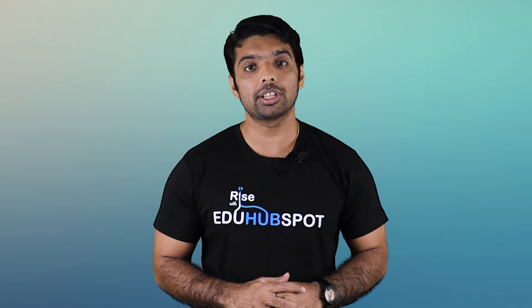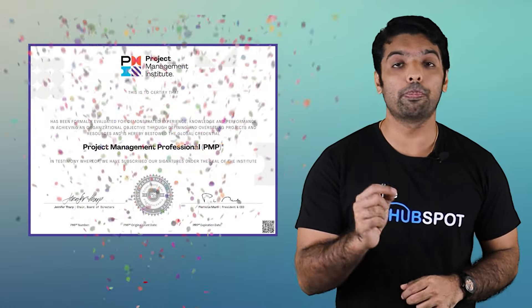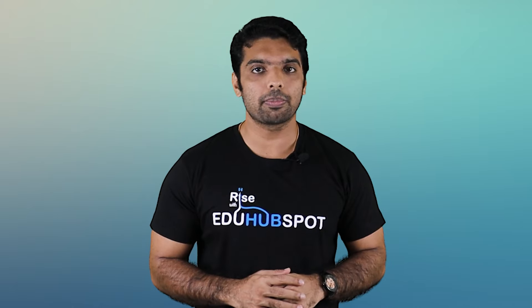In this video, I am going to talk about the most important best practices of an agile framework, which is extreme programming. The short form of extreme programming is XP. I'm discussing this topic because my students who passed the PMP exam recently have unanimously said that understanding of these best practices is very important considering the current trend of the PMP exam.